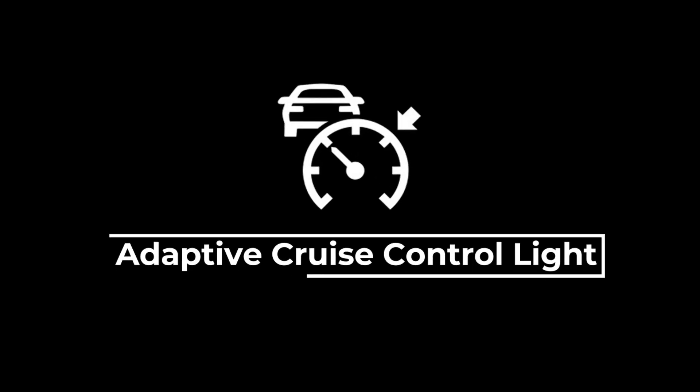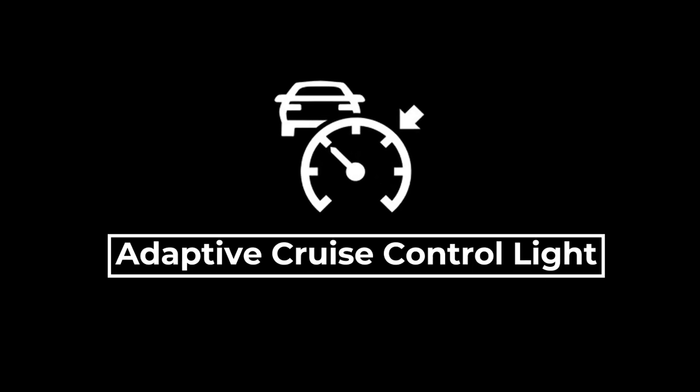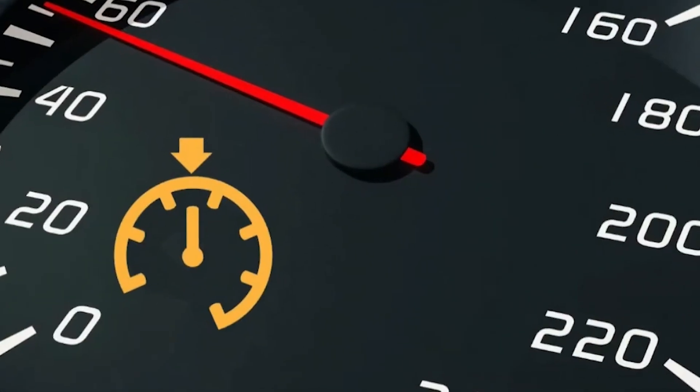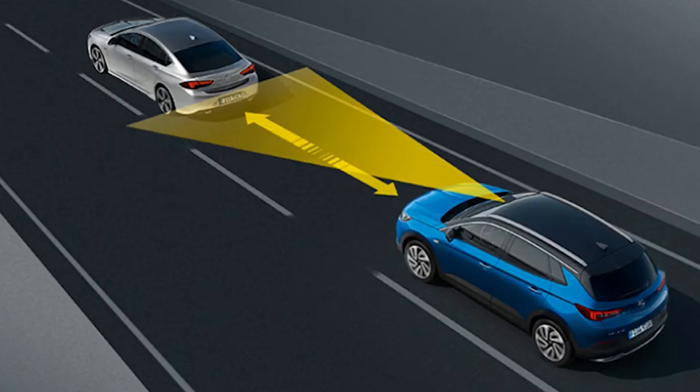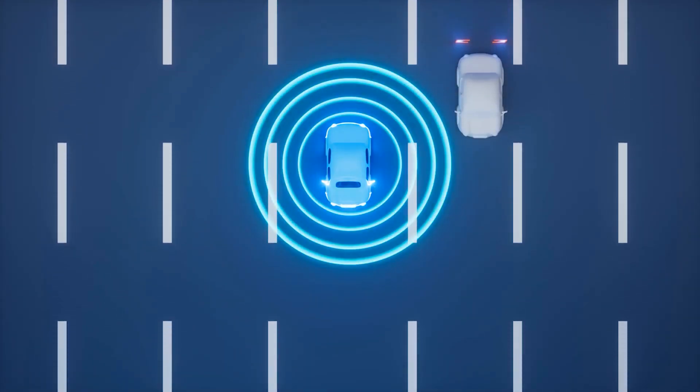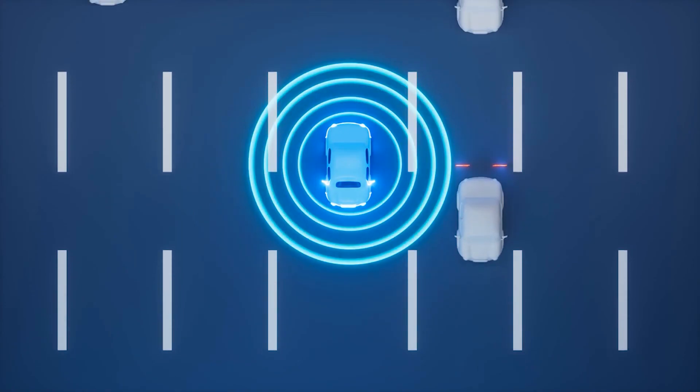The adaptive cruise control light turning on usually indicates an issue with the adaptive cruise control system, such as an unsafe following distance, faulty adaptive cruise control sensors, or bad weather. The adaptive cruise control is a system that helps keep your vehicle at a certain speed to maintain a safe following distance.